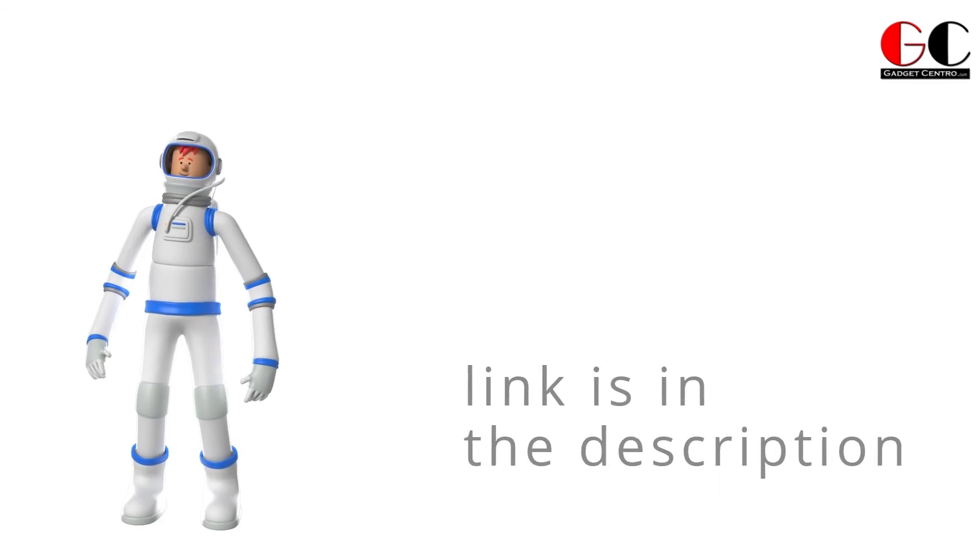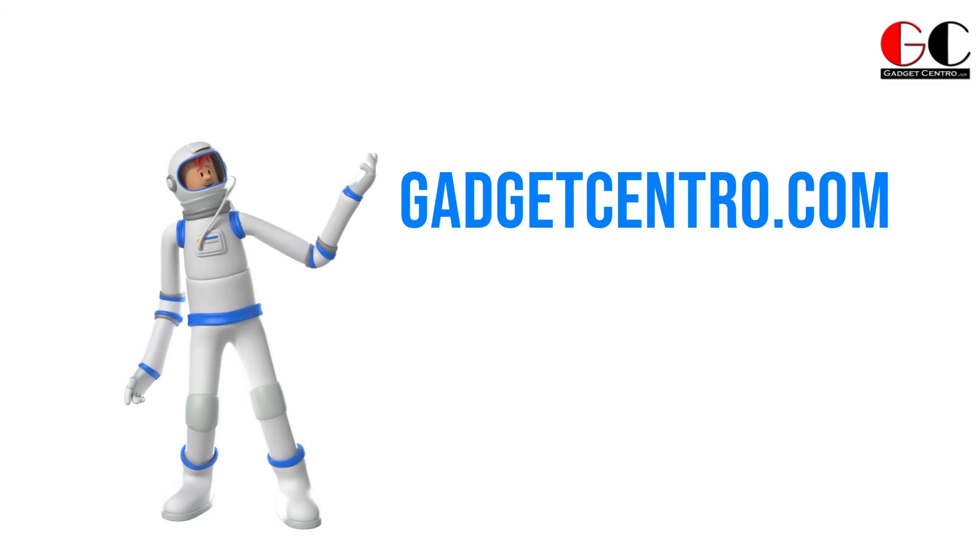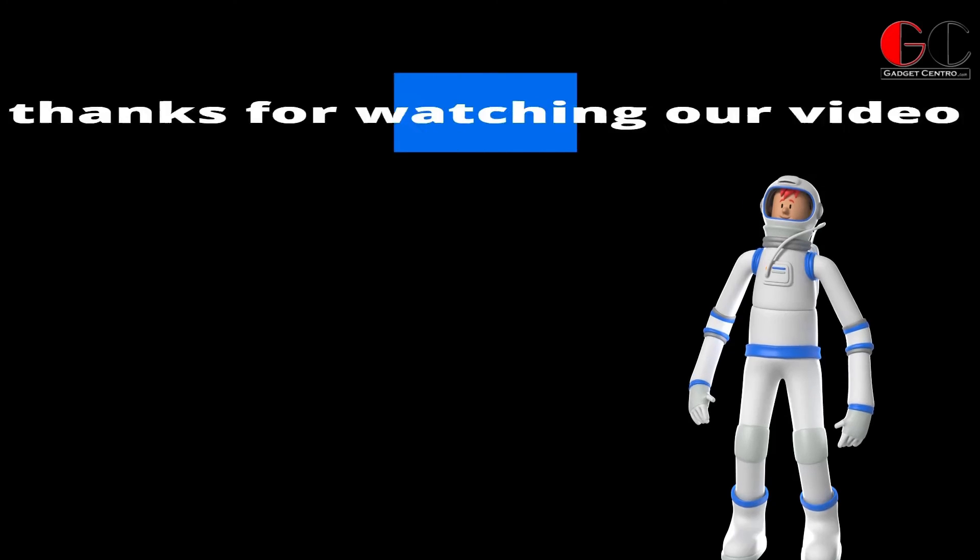That's all for today. If you want to buy these gadgets, check out the link in the description or visit our website gadgetcentro.com. See you in the next video with more exciting gadgets.